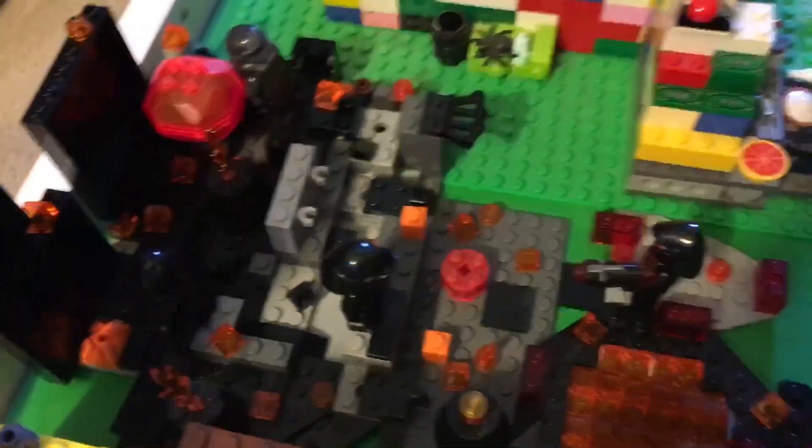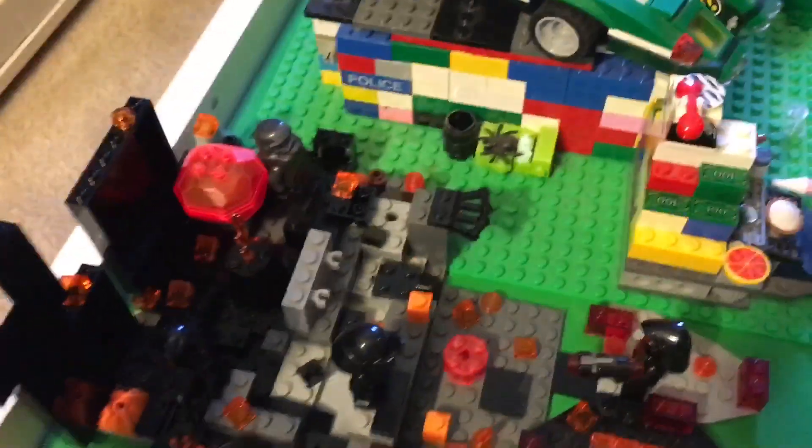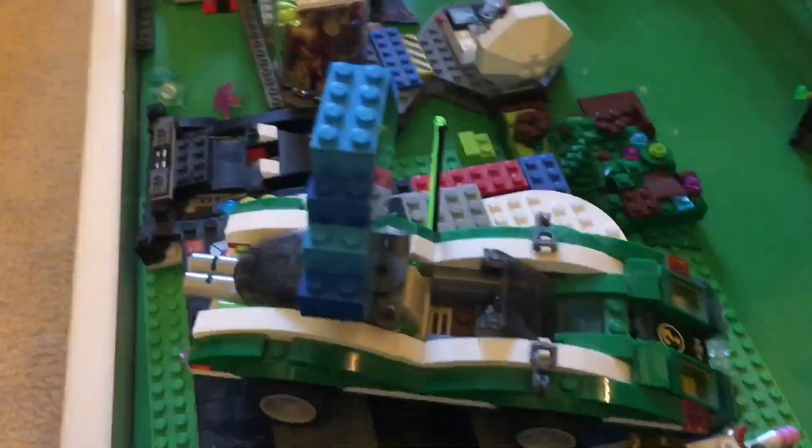We have the fire dimension, which is just a bunch of fire pieces and dark pieces with lava pits and stuff that I put together. Built from my old LEGO city, there's the Riddler car with another dimensional portal on it.